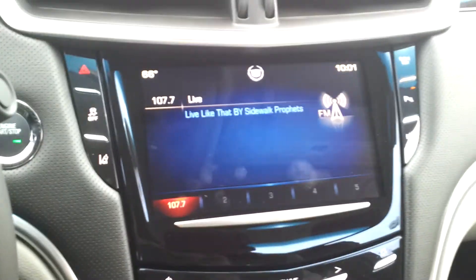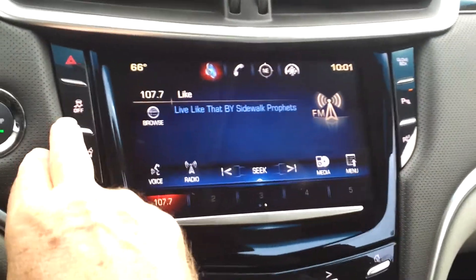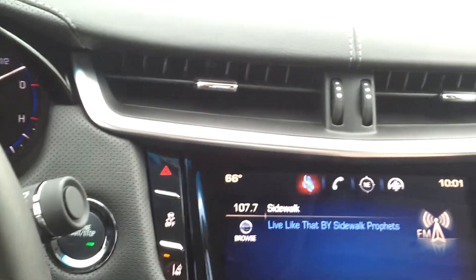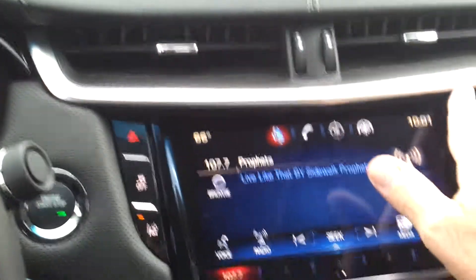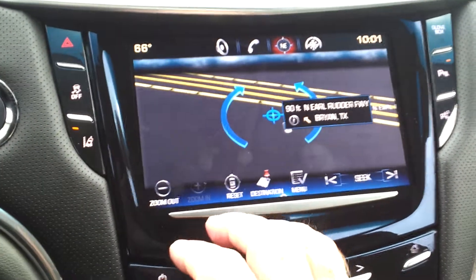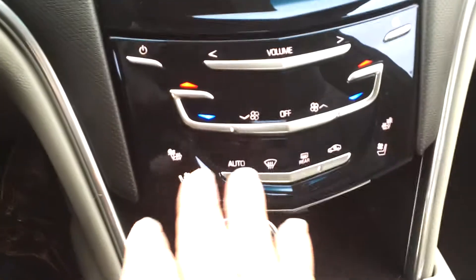You've got the CUE system here. You can see all these buttons — that's your traction control, collision alert system, backup parking sensors and side parking sensors. That's for opening the glove box. And this is very much like an iPod. There's your navigation system. All your environmental controls — this does have heated and cooled seats.